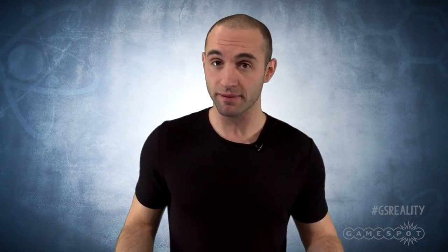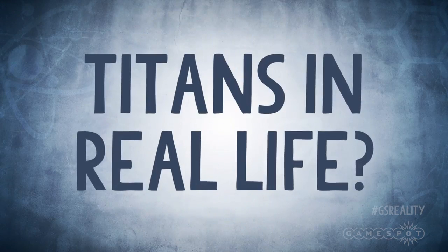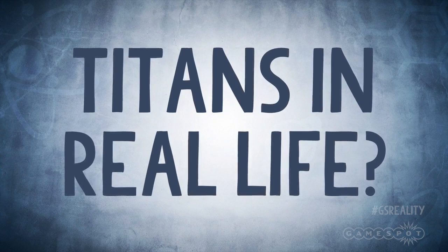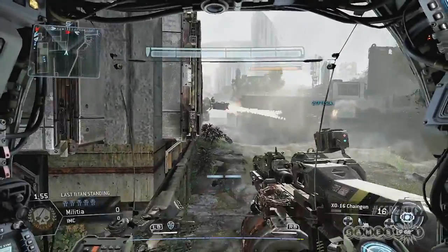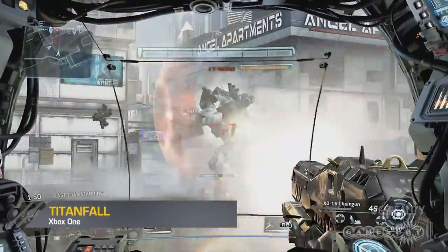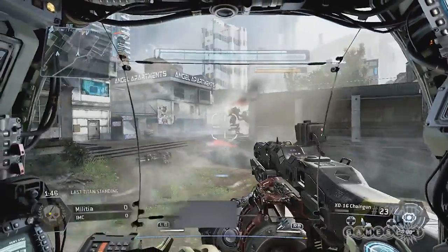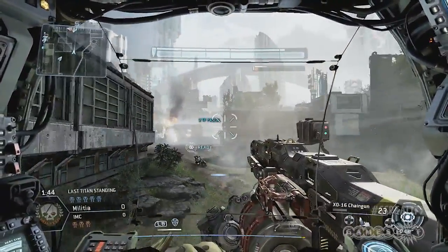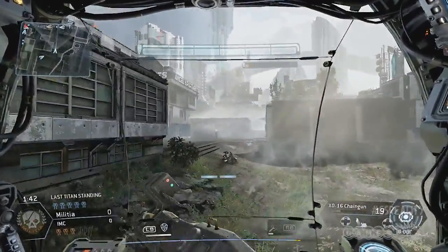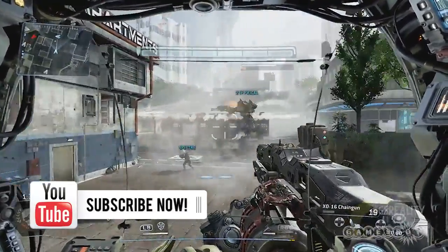So then, exactly how close are we to building Titans in real life? It probably won't surprise you that there are no Titans or mechs in deployment in war zones around the world today. But what about in military research and development? Do we have a Titan sitting deep underground in a research facility someplace, or at least on a drawing board?